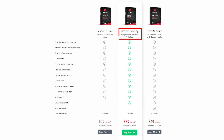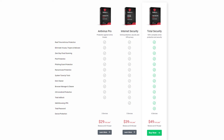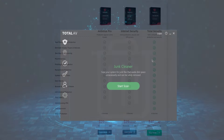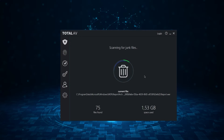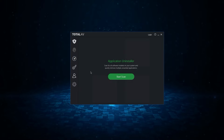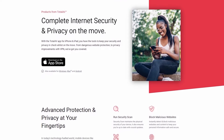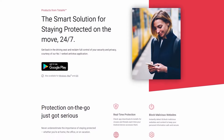Next we have the Internet Security Plan. For about $40, this one ups the game by throwing in a VPN to your security toolkit. Then there's the Total Security Plan at roughly $50 — a more comprehensive package featuring a password vault and covering up to six devices. They also toss in extras like a disk cleaner to maintain your drives and PUA protection to weed out potentially harmful apps. And TotalAV isn't just about PCs — it's got your iOS and Android devices covered as well.